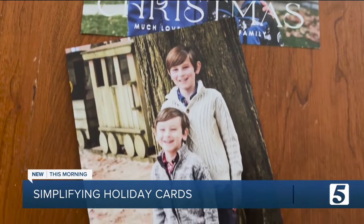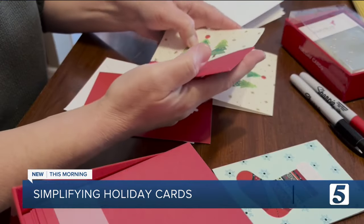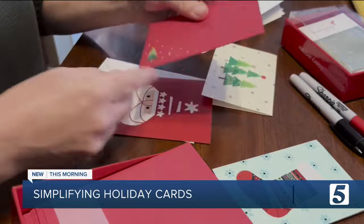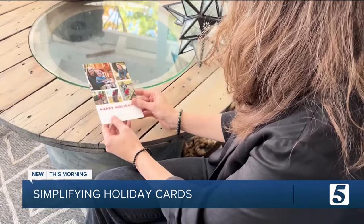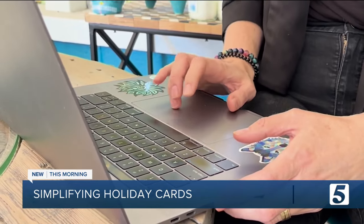Bridget Adams loves receiving those personalized holiday cards filled with cute family photos, but making and sending them was just so time-consuming. It would take her about four or five hours to do her own. Switching to an online card service helped Bridget save time by streamlining the process: you select a template, add photos and a message, pick the quantity you want, and pay.